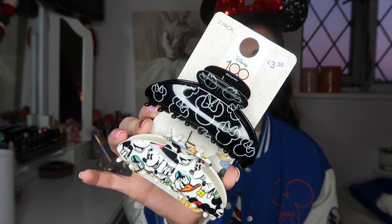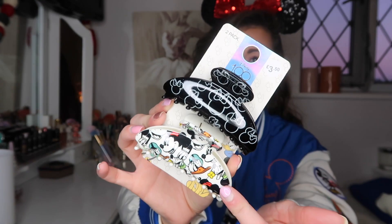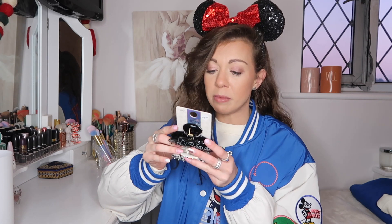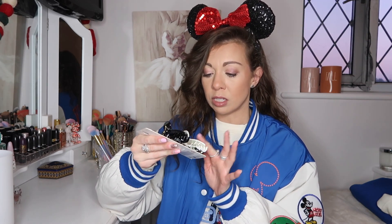Lastly from the collection, these hair clips — how stunning are these?! You can just pop them in at the pool or at the parks when you're getting super hot. There are two of them for £3.50, which is a steal. I just love them!